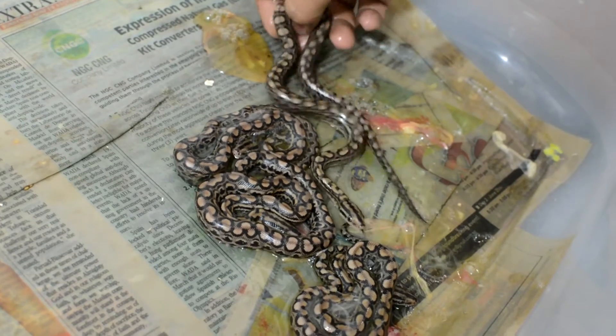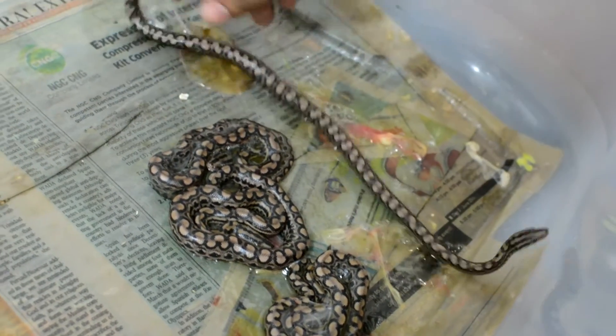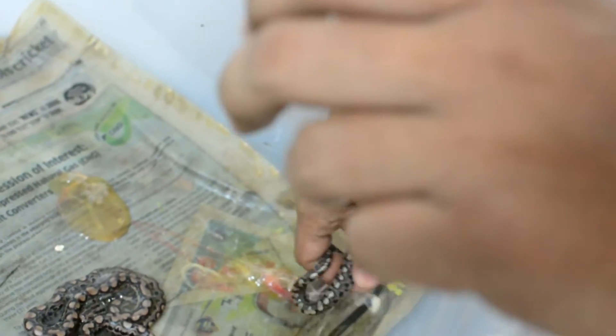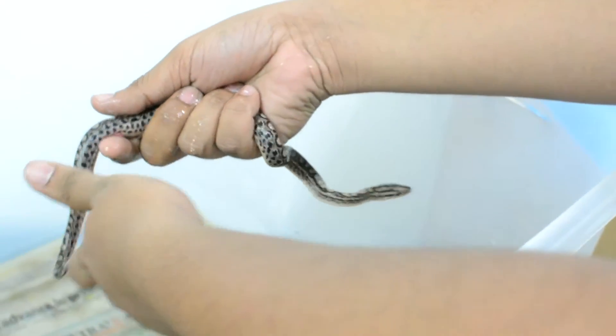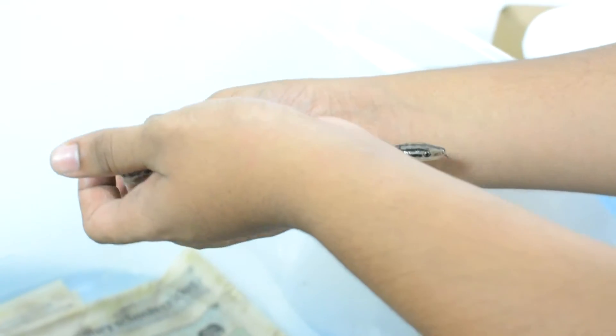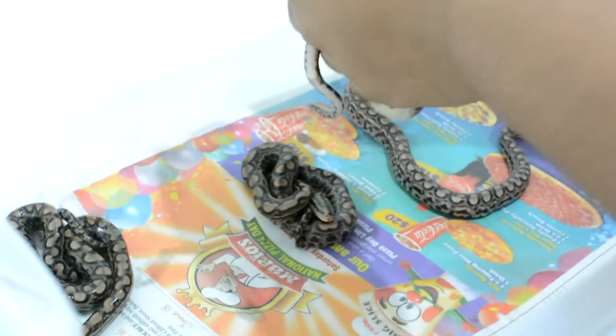Do they depend on their parents after they're born? Actually, it's only one parent — the mother — because males tend to not stick around. They stay with the mother for a short period right after they're born, but as soon as they come out of their egg sacs, they start moving around and hunting on their own. Like this guy here has already started moving.